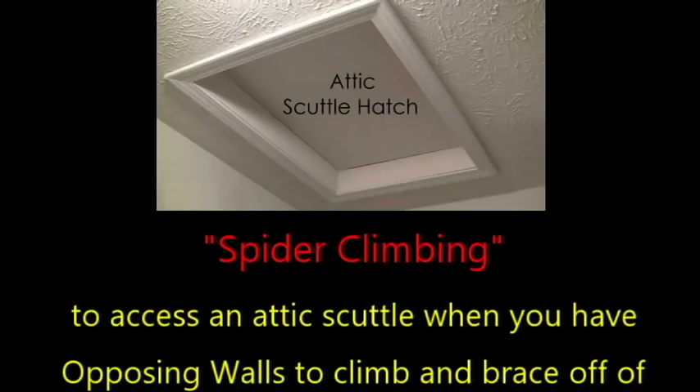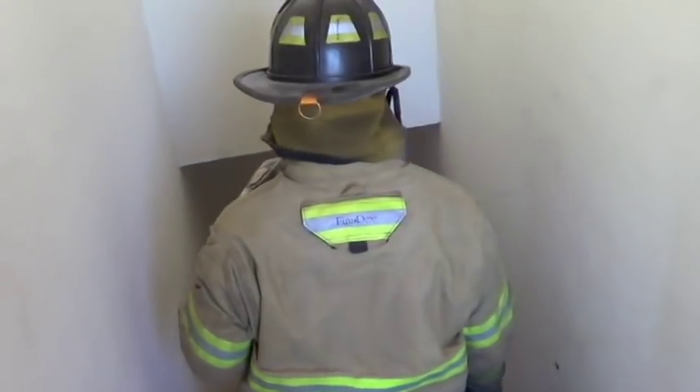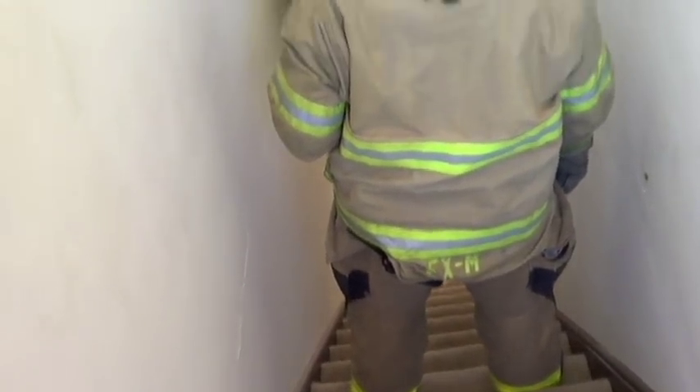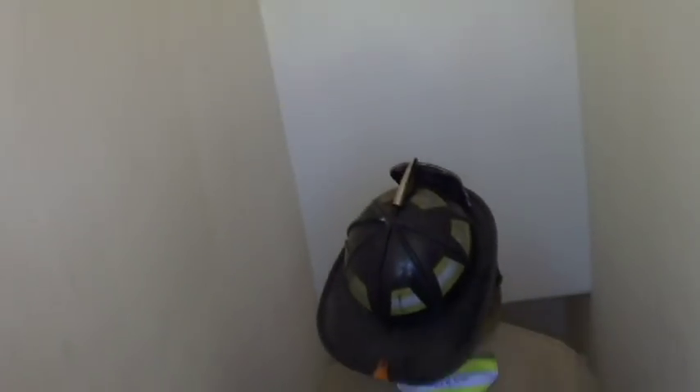We're going to have the guys now just show you what the spider climb looks like. Again, not typically done — I've never seen it myself where the scuttle was right above the actual treads of the stairwell itself. But this is a nice spot to practice. Normally what you'd want to try to find is a narrow hallway leading to bedrooms and then the scuttle being directly above the center of the hallway — that's where that spider climb works really good.